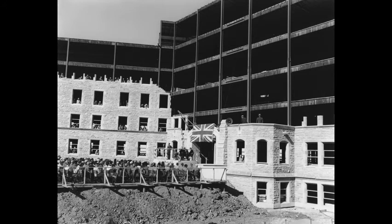Premier T.C. Douglas lays the cornerstone of the Royal University Hospital, September 1952.